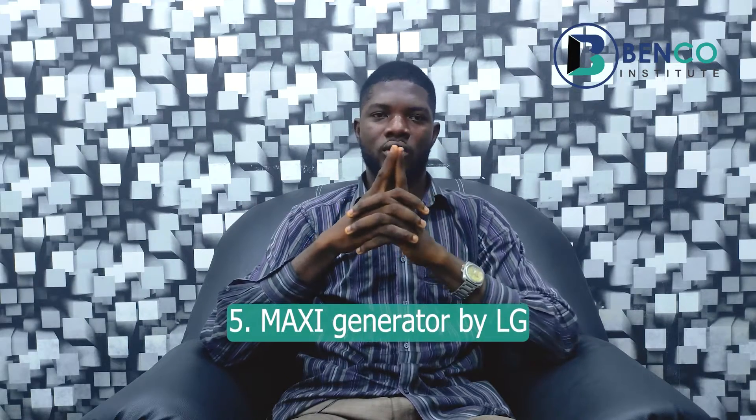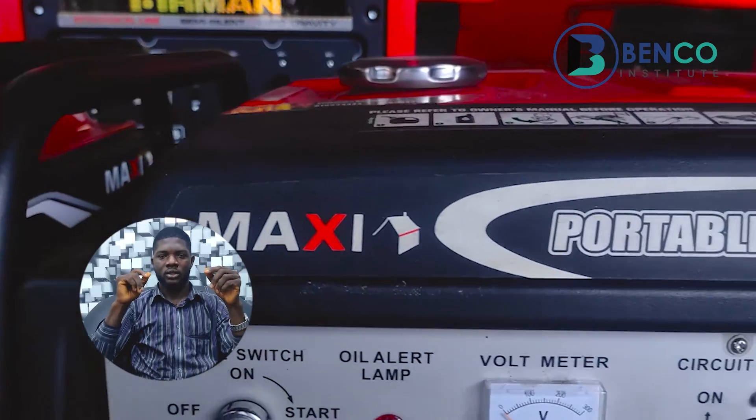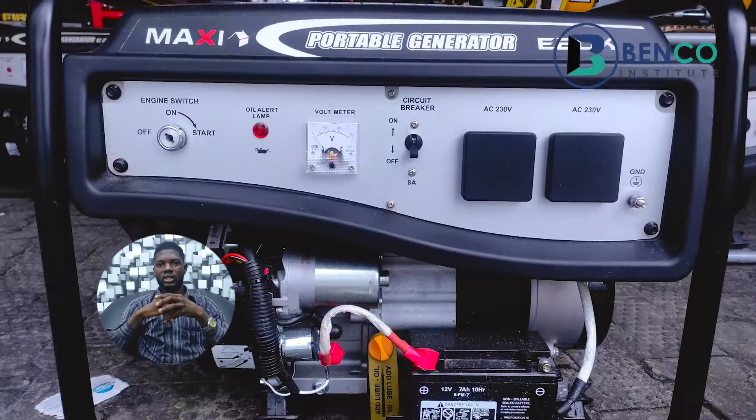We'll be doing a countdown from the fifth top brand down to the very first. Number five on our list is the Maxi generator. Maxi generator is a product of LG, which is quite popular around this part of the world. It is known for its unique design — it has a red tank and a blast kit with a very peculiar exhaust setting; the muffler exhaust is quite different from all others on this list. The Maxi generator has a very strong engine and a rugged copper alternator, and it comes in a variety ranging from low power to high power generators.